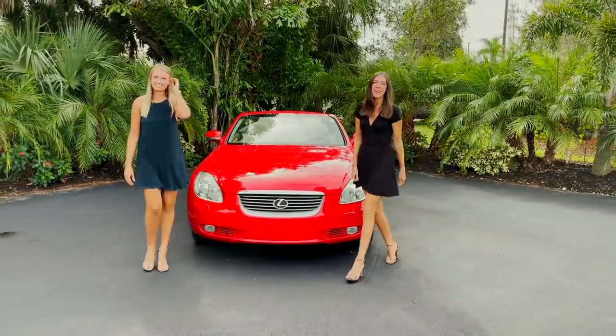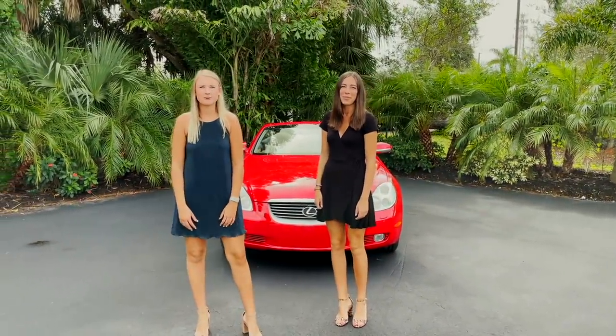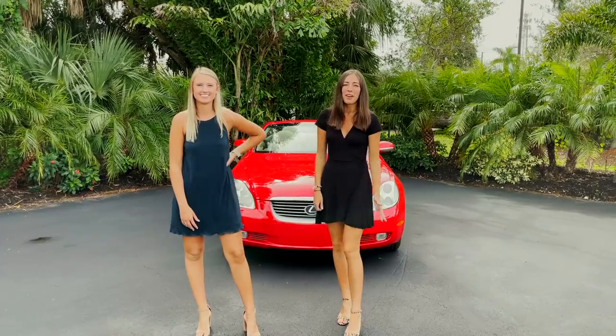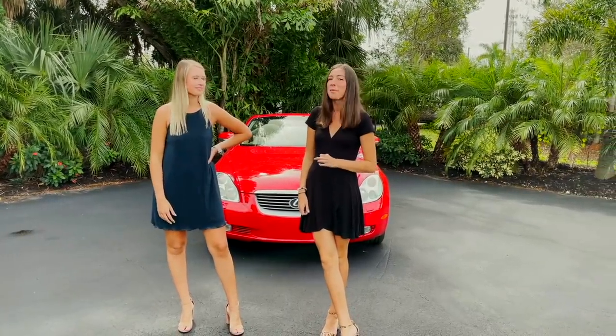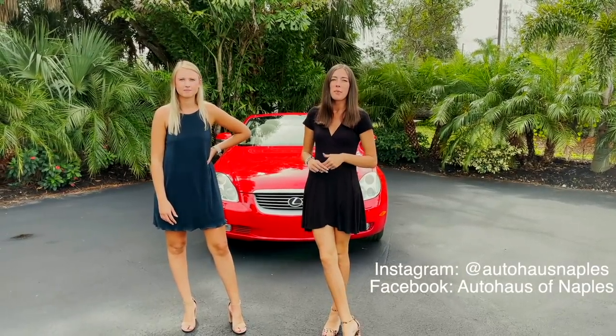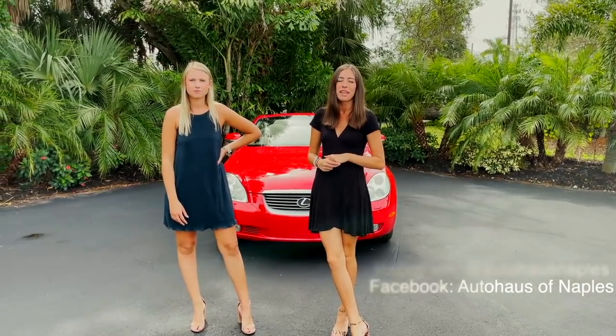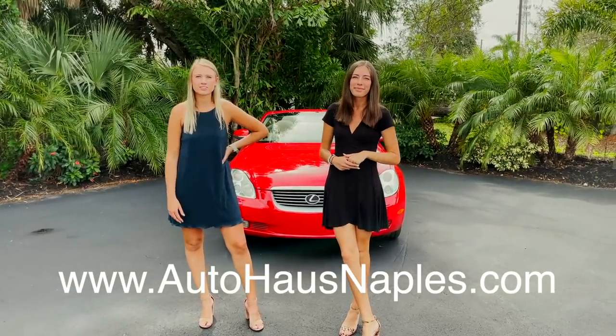Hey everybody, welcome back to Auto House in Naples. I'm Haley and I'm Layton, and two is better than one. Today we have a really fun car for you guys — it's super bright and bold, we love this one. Before we get into this car, make sure to follow our Facebook, our Instagram, subscribe to our YouTube and click the bell to turn our notifications on. Check out our website for all of our current inventory and more information on this Lexus.